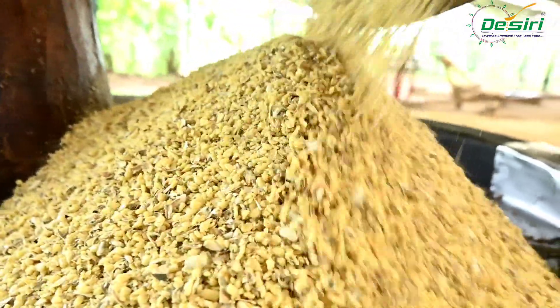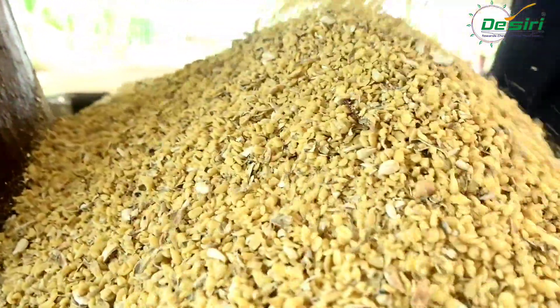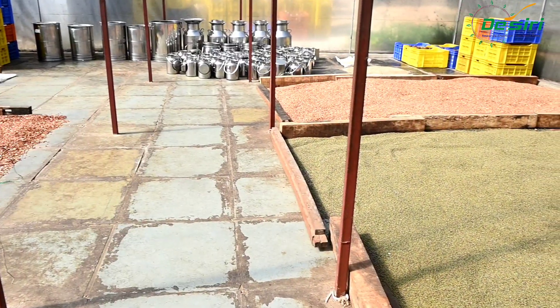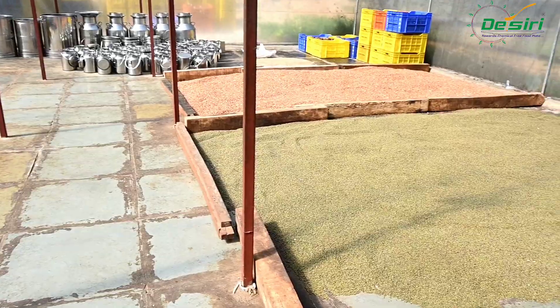In our unit, first-grade oil seeds are used for crushing, which are directly procured from farmers and dried in solar dryers to remove moisture, ensuring hygienic storage conditions.